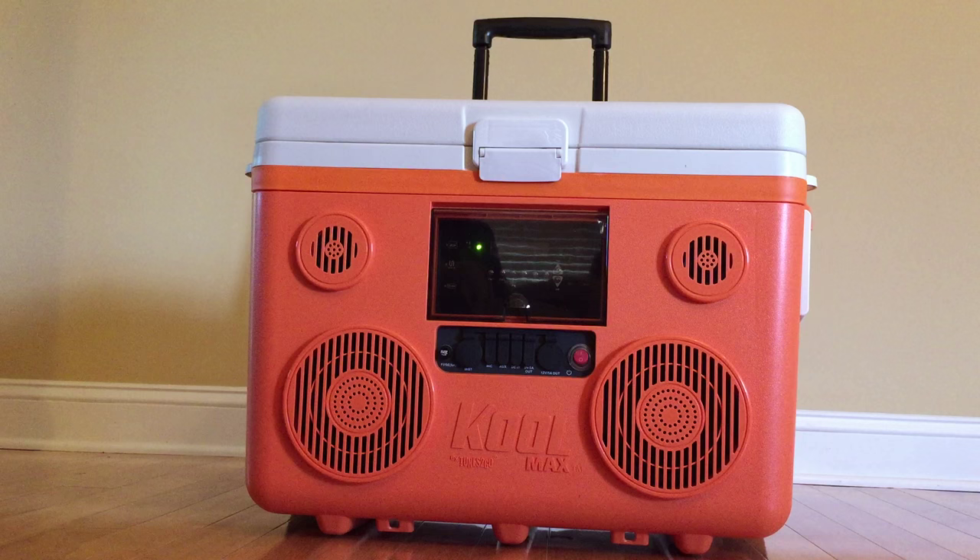Hi, Heather here. I thought I would put a video review online of this cooler speaker system that I have. I've had it for a few days, and when I bought it there weren't a lot of reviews, comments, or video reviews. I'm loving it so much I thought I would post this video review for anyone else considering making the investment. It is the Cool Max Tunes to Go Bluetooth 350-watt portable speaker and cooler.